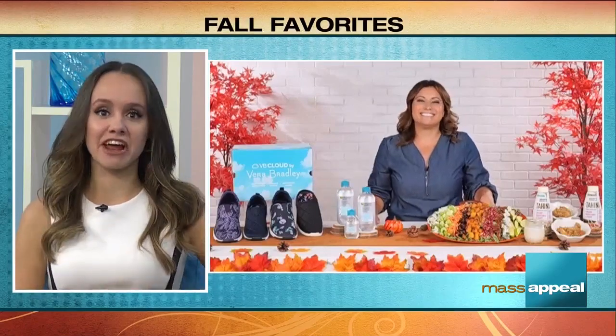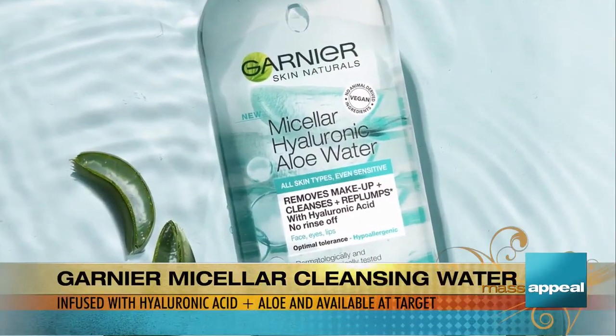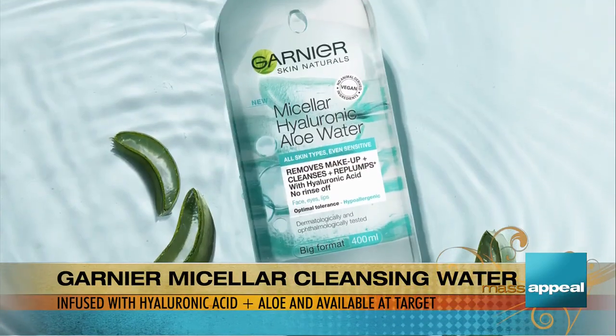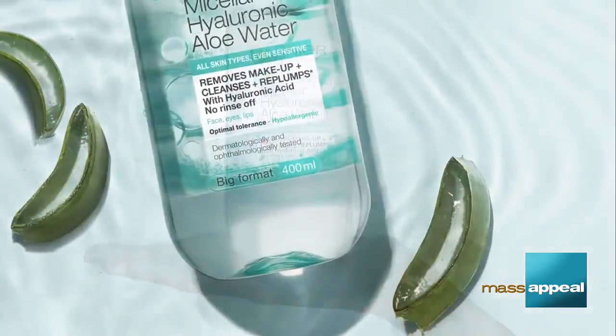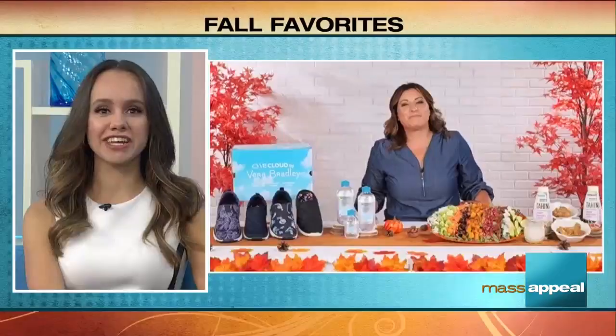We need to stay on top of our skincare ahead of the colder months. As the seasons change and temperatures drop, my skin needs a little extra TLC. Right here I have the Garnier micellar cleansing water with hyaluronic acid and aloe. It's perfect for cleaning your face at the end of the night — it replenishes the skin while removing makeup, impurities, and pollution all in a single swipe. Plus it's vegan and free of fragrance, oils, and alcohol, making it perfect for sensitive skin. You can purchase it exclusively at Target.